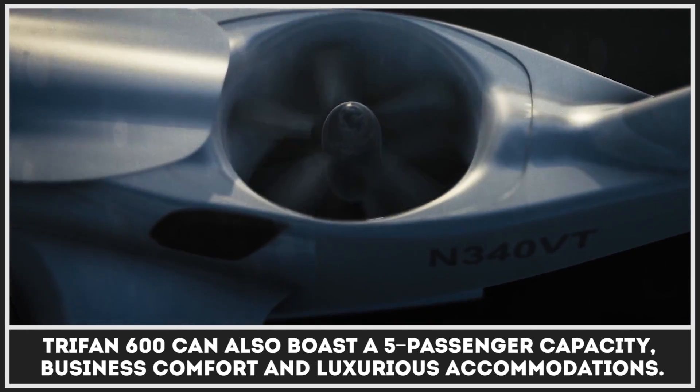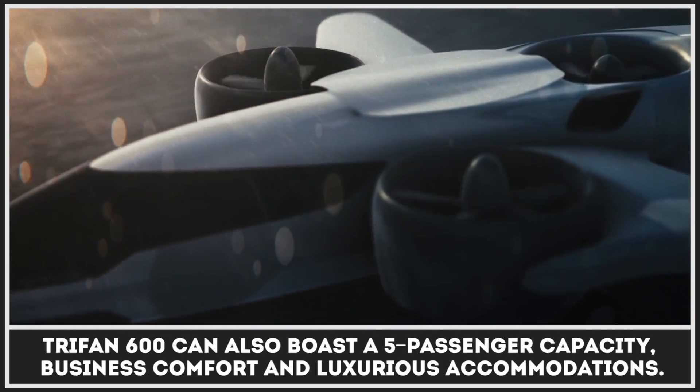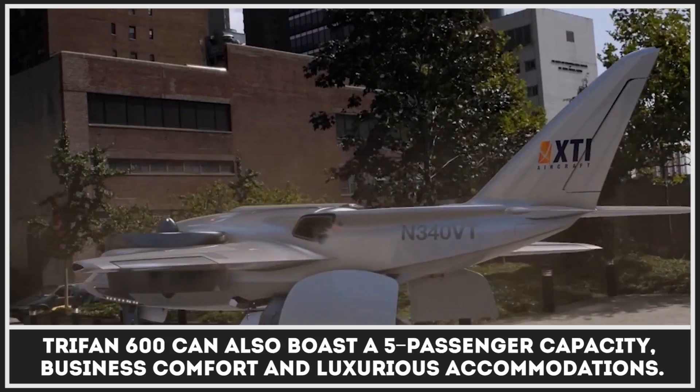Tri-fan 600 can also boast a five-passenger capacity, business-class comfort, and luxurious accommodations.